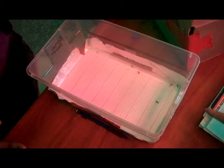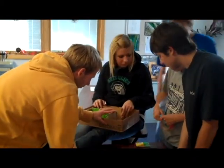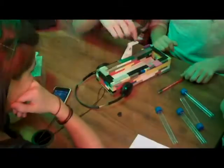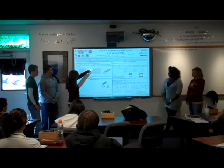We then gave them the opportunity to experience the process of developing an idea for an experiment to answer the question, to engineer their design into a working apparatus, to execute the experiment and collect the data, and then analyze the data and report their results.